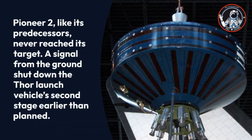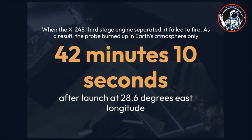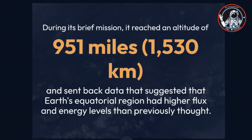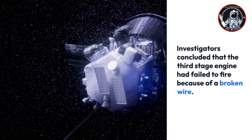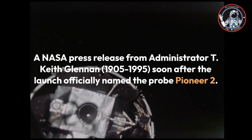Pioneer 2, like its predecessors, never reached its target. A signal from the ground shut down the Thor launch vehicle's second stage earlier than planned, and when the X-248 third stage engine separated, it failed to fire. The probe burned up in Earth's atmosphere only 42 minutes 10 seconds after launch. During its brief mission it sent back data suggesting Earth's equatorial region had higher flux and energy levels than previously thought, and that micrometeoroid density was higher near Earth. A NASA press release officially named the probe Pioneer 2.